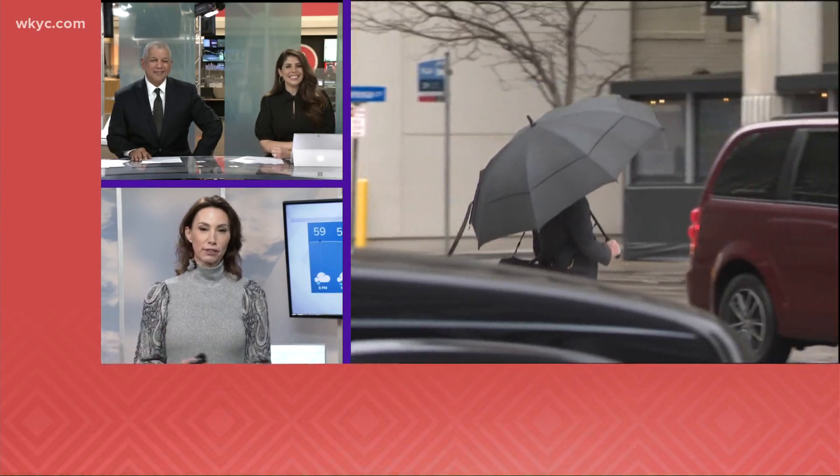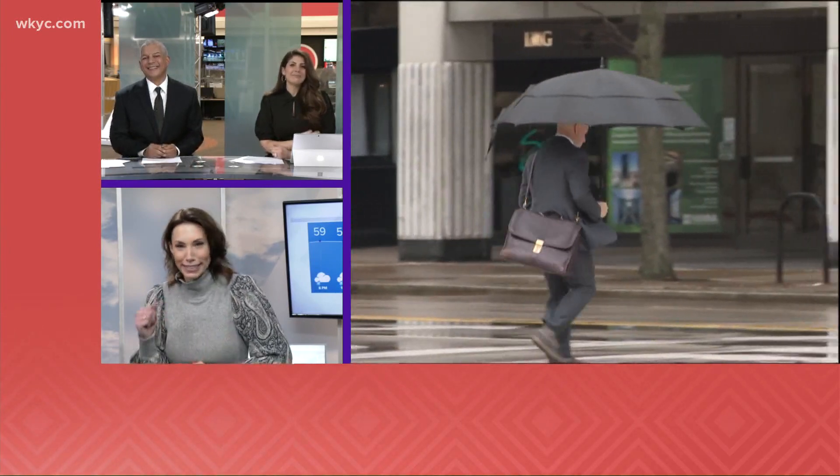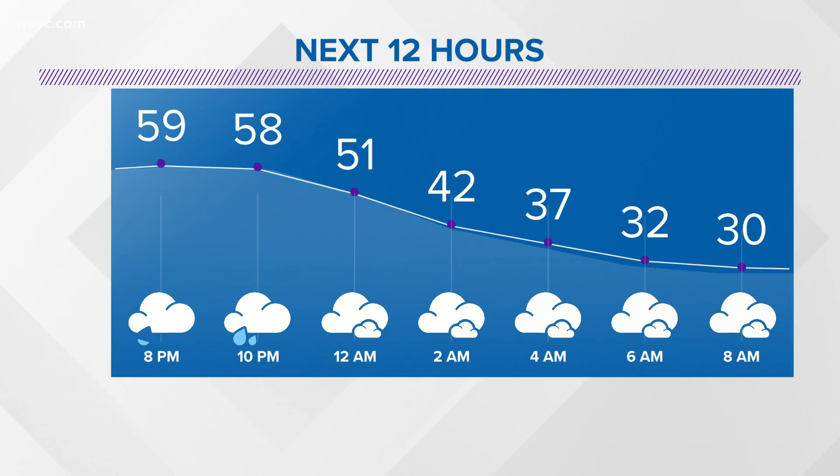Downtown Cleveland looks much like the rest of Northeast Ohio right now — everybody's trying to duck in and out of buildings to get through the raindrops. We still have a few raindrops to go, but it's the drop in temperatures that's going to get your attention here in the next 12 hours or so.